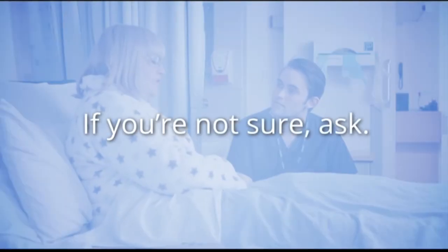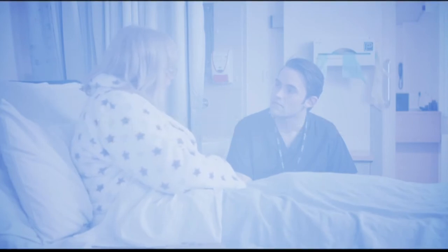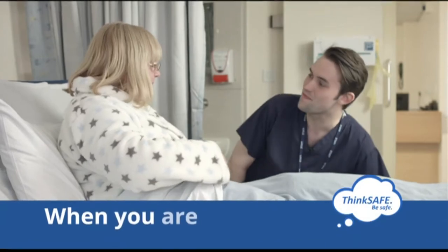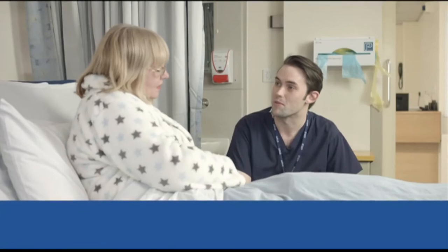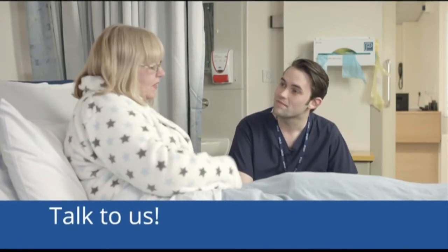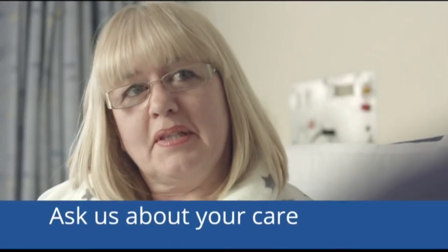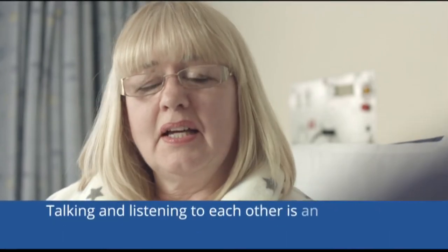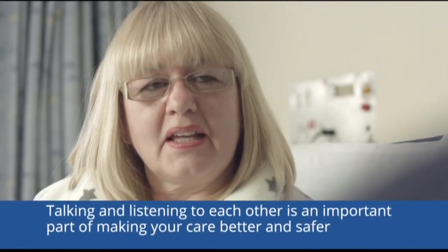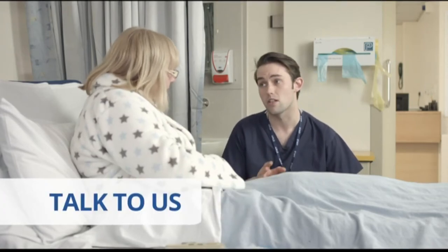If you are concerned or uncertain about what is happening to you, ask us about your care and treatment — your questions are important to us and we are here to listen. For example, you said I couldn't get the cast on my leg today, but the doctor told me this morning that I could, and now I don't know what's happening. Sharing information by talking and listening to each other is an important part of making your care better and safer.